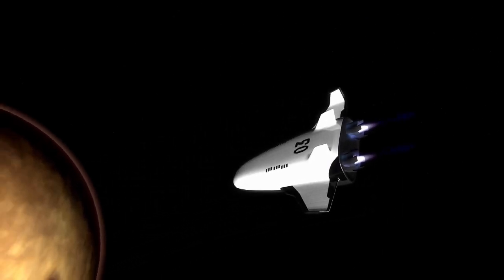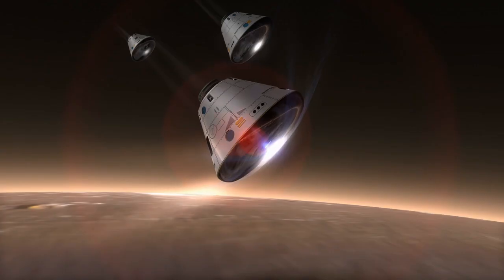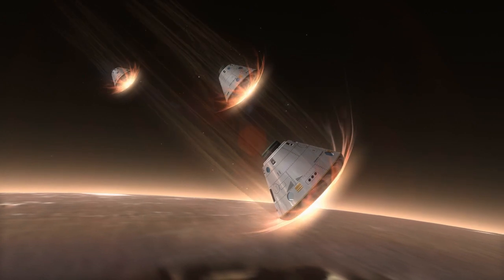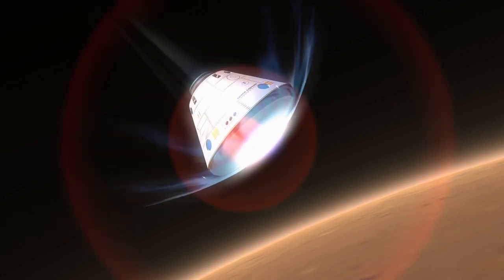The study of Martian impact craters offers a window into the planet's past. By analyzing their distribution, size, and characteristics, scientists can unravel the frequency and intensity of impacts throughout Martian history. These investigations not only shed light on the geological processes shaping Mars, but also provide valuable insights into the broader dynamics of the solar system.